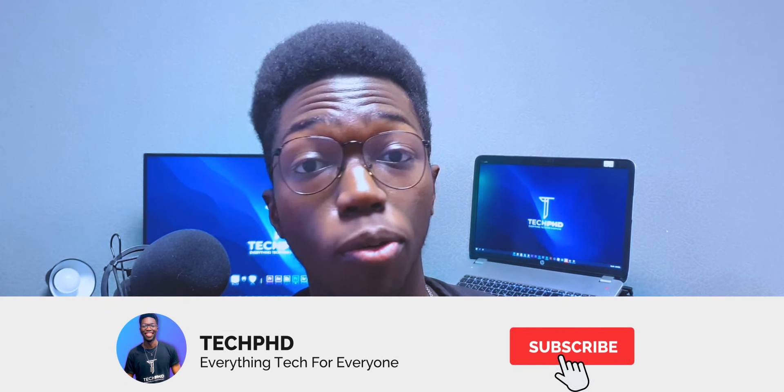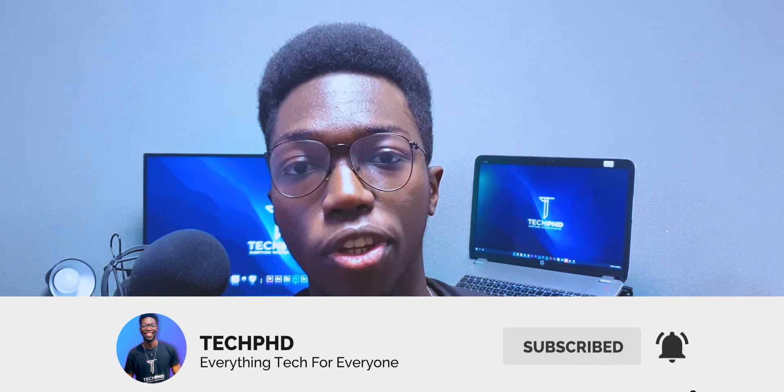If you're going to get a configuration with the M1 Max chip, then you're already prepared to spend more money, so you might as well just get whatever configuration suits you. Let me know what you think about the new MacBook Pros in the comments. If you enjoyed the video, please like and subscribe — it will really mean a lot to me.